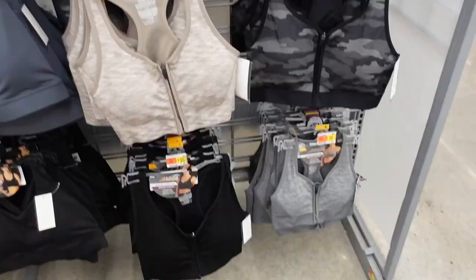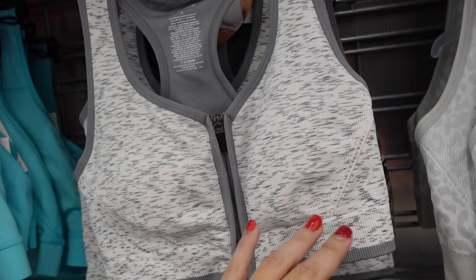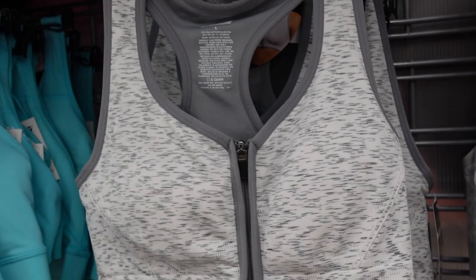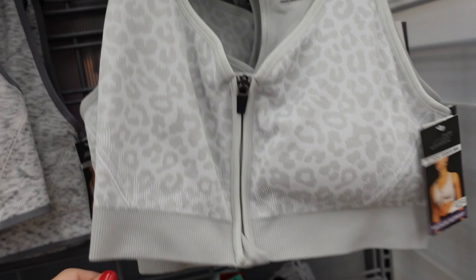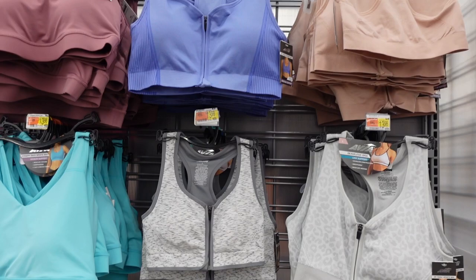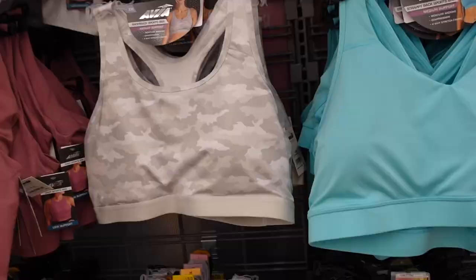These are from Athletic Works with an elastic waistband. Maybe a zip-front sports bra — I recommend sizing up one. They have that thicker strap, scoop neckline, zip front, removable pads, and racer back. Comes in white, black, leopard print, camo, gray, purple, and pink, and they're $13.98.